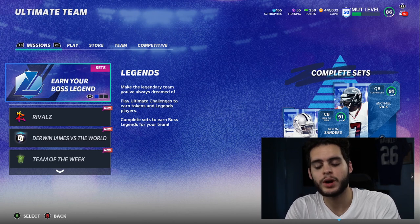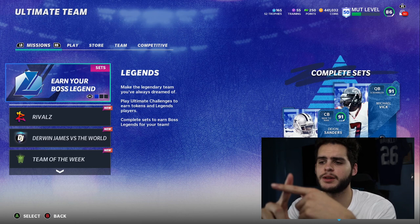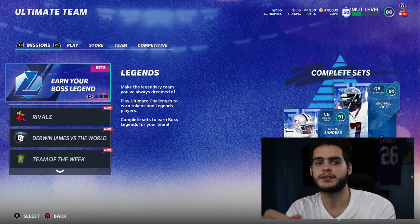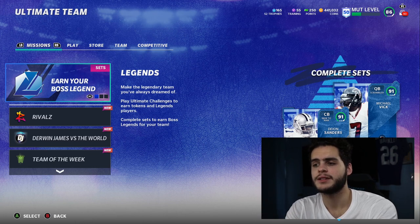Make sure to hit that subscribe button and join the family. For today's Poodle Squad shoutout, we got Big Cap — shoutouts to Big Cap for being a part of the Poodle Squad, thank you so much for showing support each and every day. If you guys want your own shoutout, smash the like button, comment down below Poodle Squad, and turn on the notification bell.